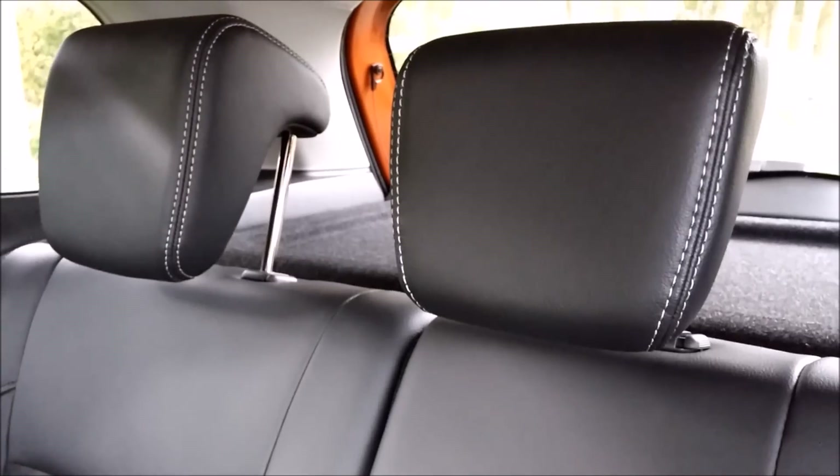Okay, let's have a seat in the back. The room in the back is okay. There are also headrests.